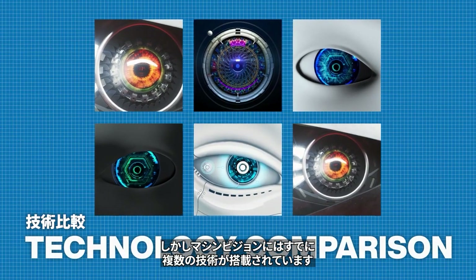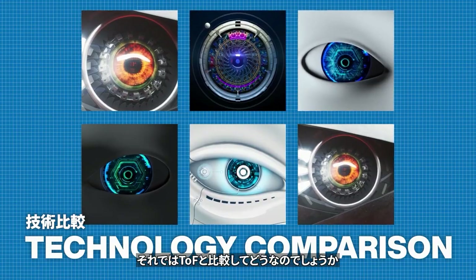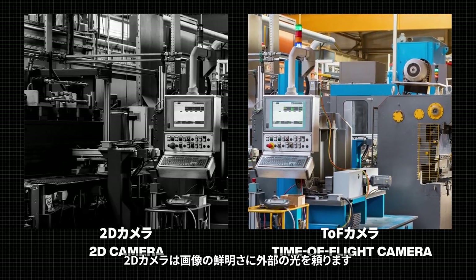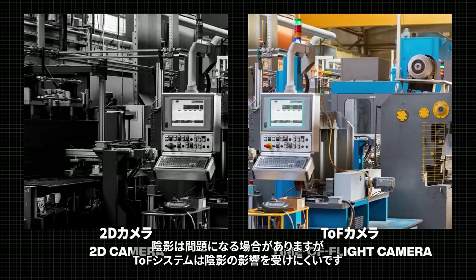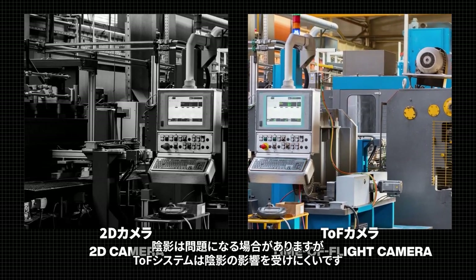But several technologies already exist for machine vision, so how does TOF compare? 2D cameras rely on external light for image clarity, and shadows can be a problem. TOF systems are largely unaffected by shading.